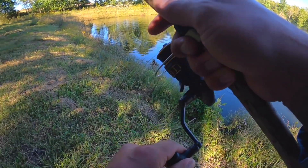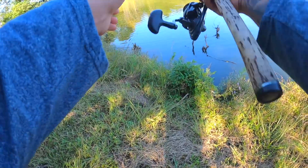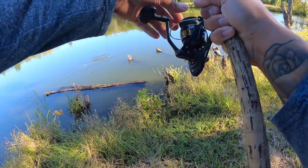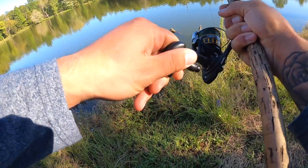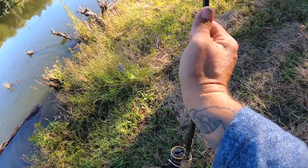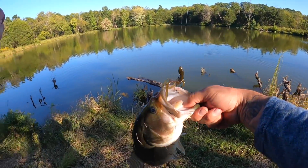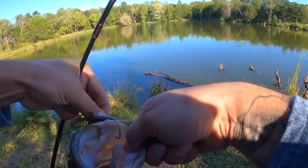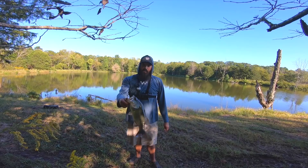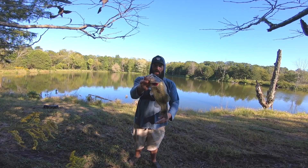Oh, missed him - dang! First fish of the day, guys! That's what I'm talking about - check it out! I did switch over to this lizard here. The lizard got it done!